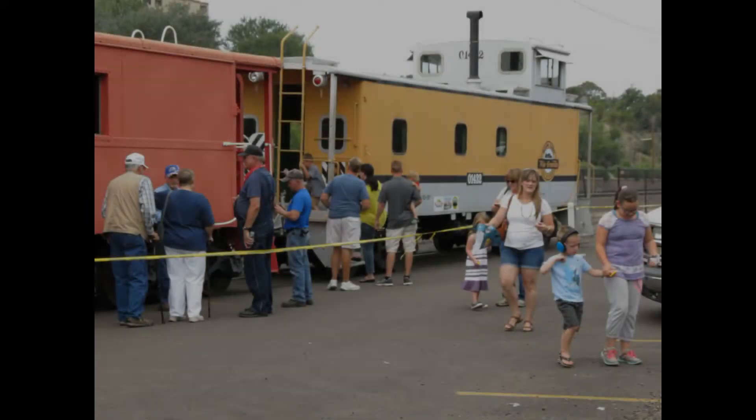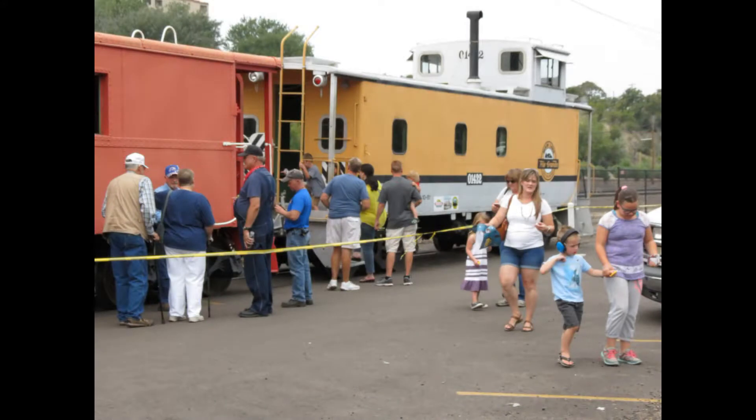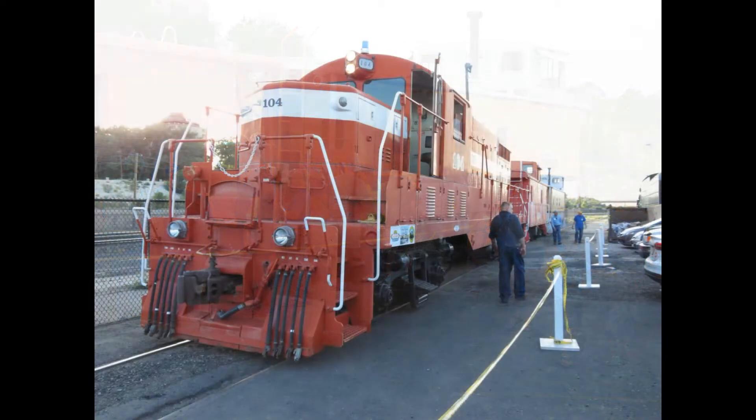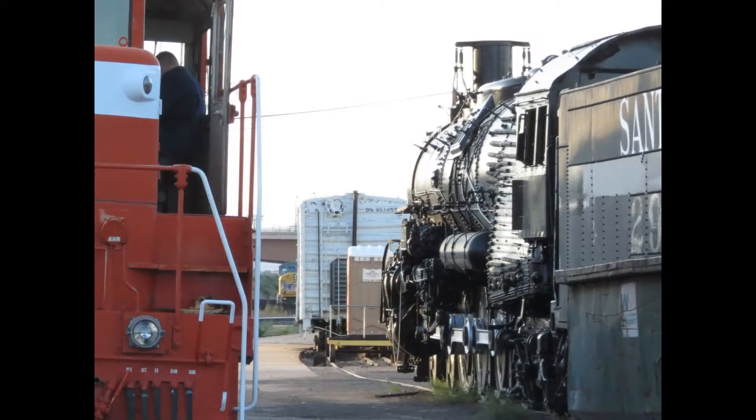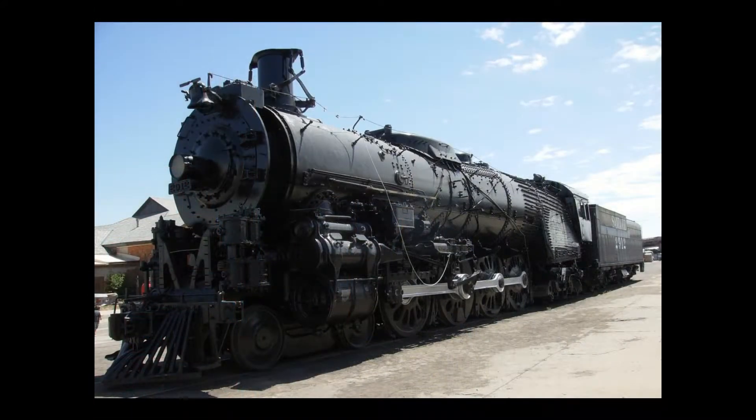The following Saturday finds dozens of Oktoberfest visitors riding our train. As with the museum's other events, our guests can choose to ride in the engine or in one of the cabooses. As the train pulls into the station behind the Pueblo Union Depot building, it passes another of the museum's featured attractions, the Santa Fe 2912 steam engine.